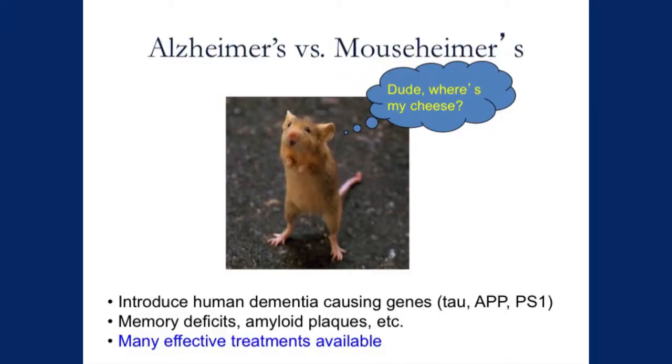Our colleagues, some of whom work here, have been able to take the genes for these disorders and actually put them into mice and create what we call Mausheimer's disease. So there's human Alzheimer's disease and there's Mausheimer's disease. This has really been a boon to our discovery of new therapies. These mice, just like human Alzheimer's patients, have a lot of trouble with memory and often it leads to their demise.